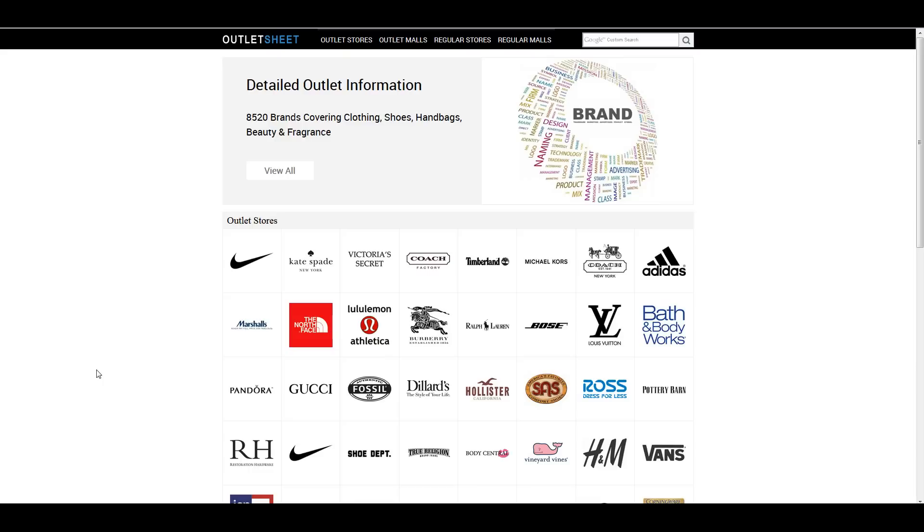Hey everybody, Sean Mayo here. I just wanted to go over this website that people are always asking how we find the stores to source at. The first step is to find where you want to go, so that means you sign up for all the mailing lists for all the stores that are local to you. You sign up for mailing lists for anywhere you're going to source online — go to Nike.com, Adidas, wherever you want to buy from. But the way we find the locations that we're physically going to go to doing retail arbitrage is using this website. It's completely free — it's called Outlet Sheet.